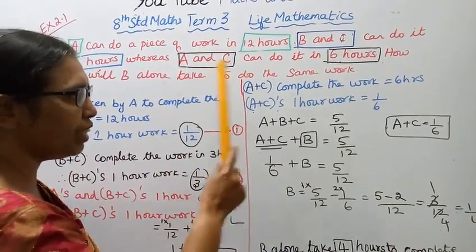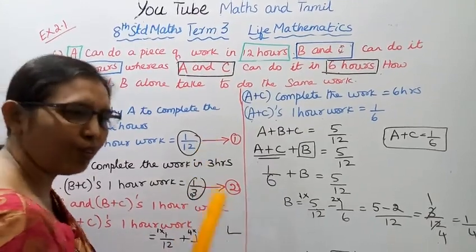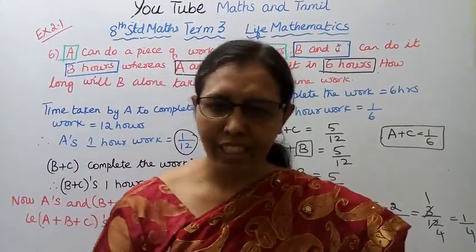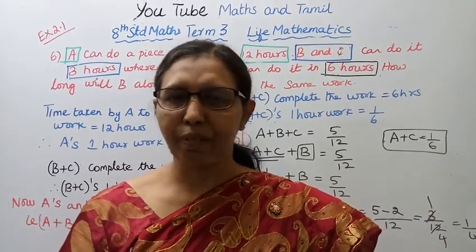B alone takes 4 hours to complete the work. This is the easy method. This channel helps you to get 100 marks. If you have any questions, subscribe and click the bell button.